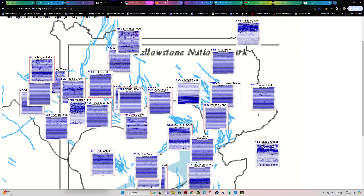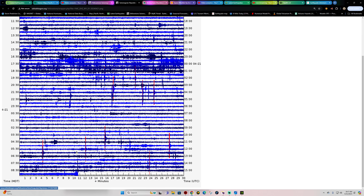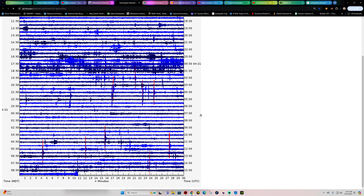Let's see if we got anything going on at Yellowstone — really not a whole lot going on, no major earthquake swarms, just a small amount of extremely small earthquake activity.